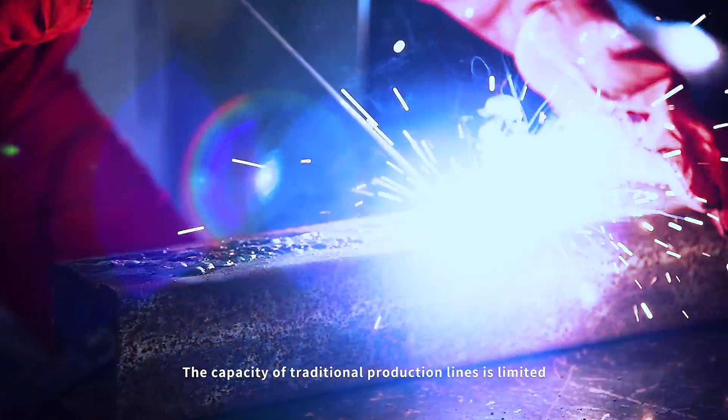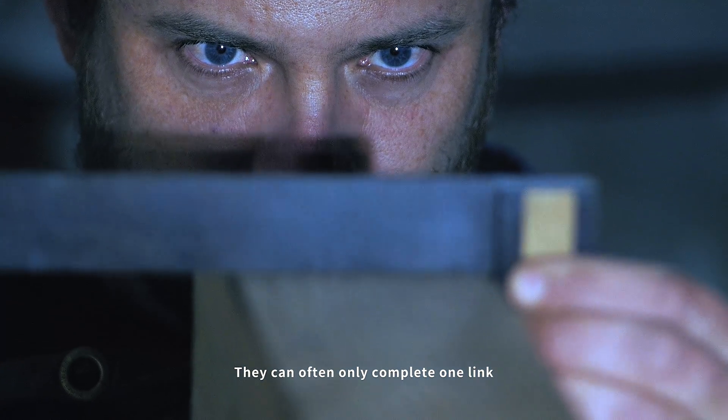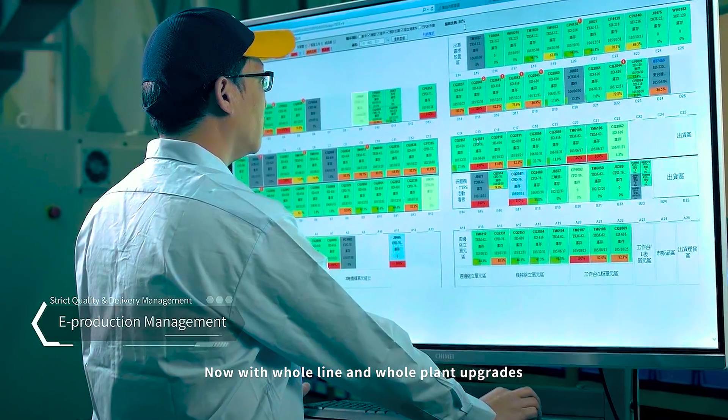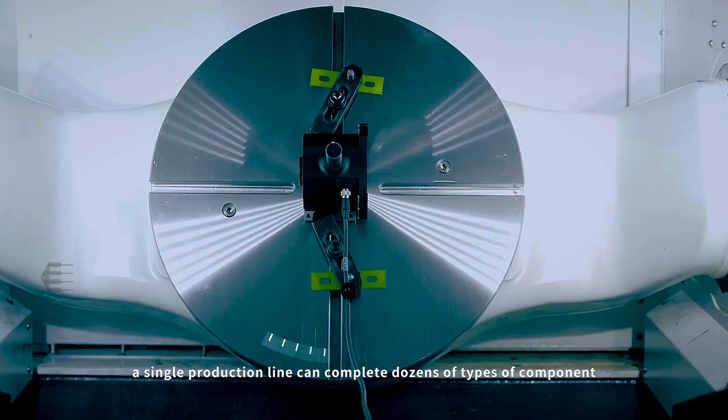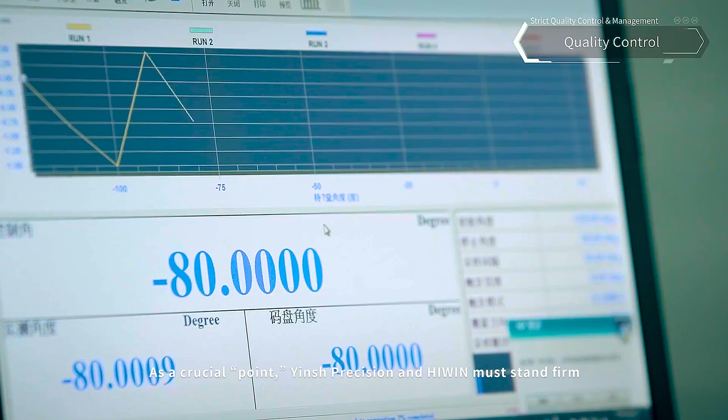The capacity of traditional production lines is limited. They can often only complete one link or need to work with many other production lines. Now, with whole line and whole plant upgrades, a single production line can complete dozens of types of components.